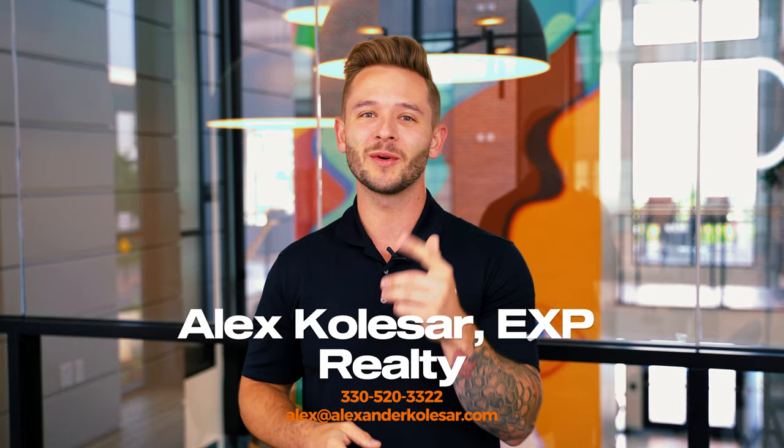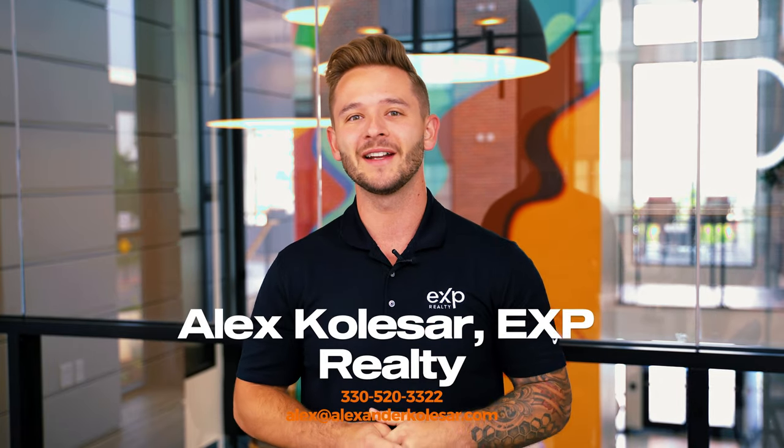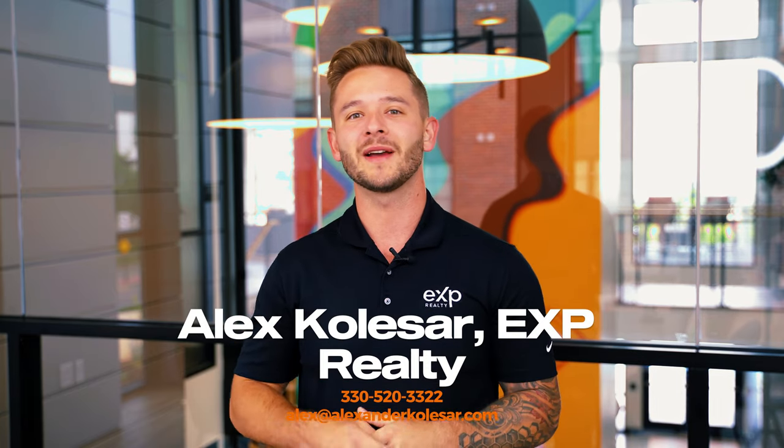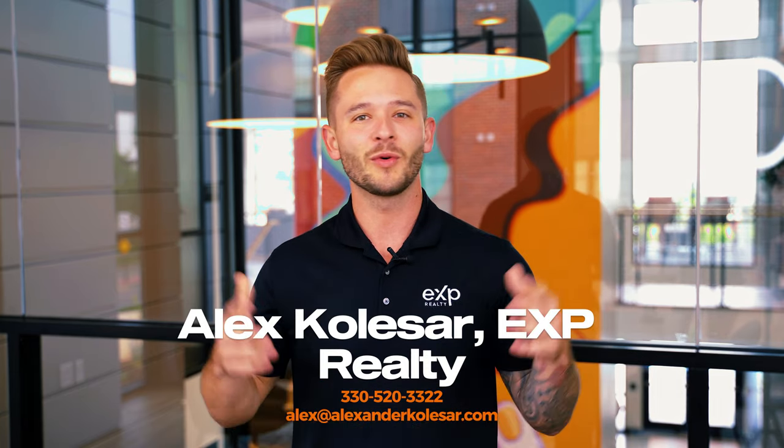Hey everyone, Alex Kolasar here, local realtor with eXp Realty right here in Cleveland. If you're looking to move to the area, make sure you shoot me a text or an email, or you can schedule a call with me by using the link in the description. Look forward to helping you guys out.